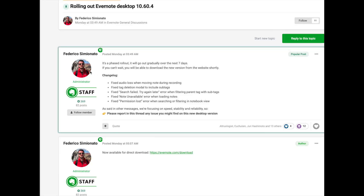Here's a post from Federico Assuminato, who is an executive with Bending Spoons, the new owner of Evernote. About a week ago, he published this to the forums. The forums are a good place to always get the inside information on the latest releases, and I've noticed they're trying to add more detail now to what's in each new release. As he says here, they've fixed five things in this release.